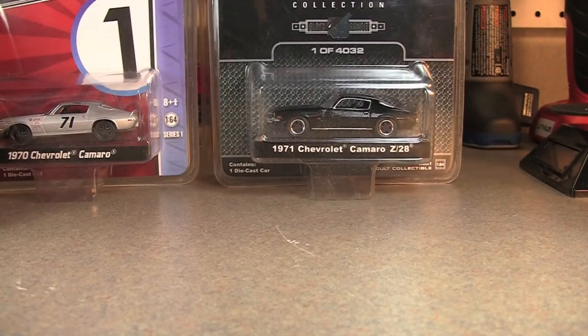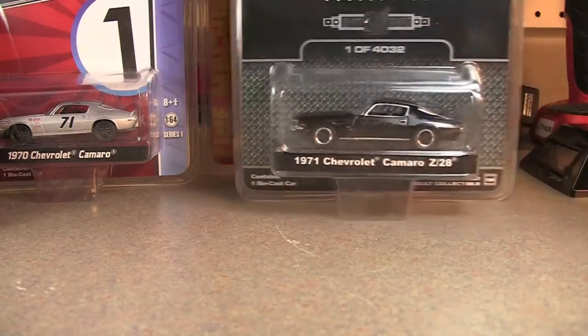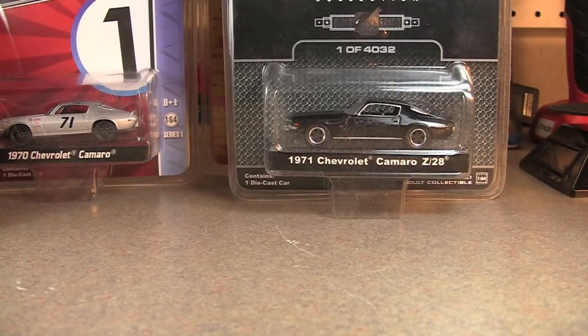Camaros are not necessarily one of my favorite cars, but it was one of my mom's first cars, so it brings back memories. Didn't look like any of these — not really even like that one. I don't think I have one the same color. But anyway, we'll go ahead and crack these open and take a closer look.